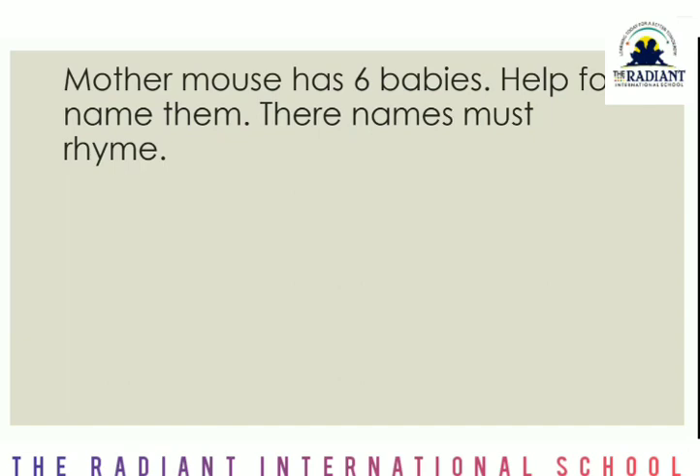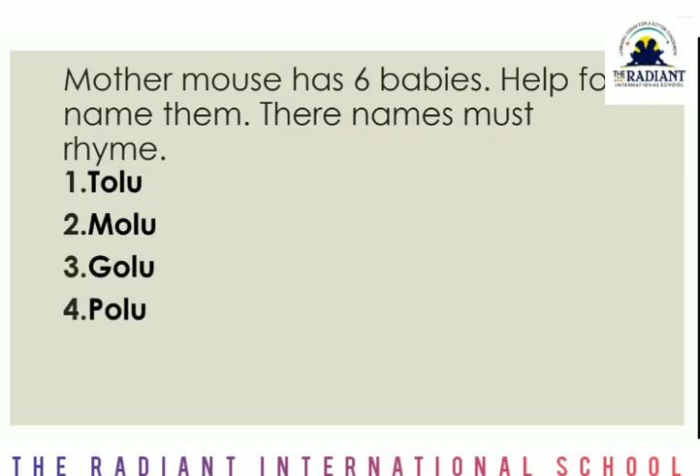Next is — mother mouse has six babies. Help name them, and the names must rhyme. In your notebook two names are given: first is Tolu and second is Molu. Now you have to find four more names that end with '-olu' — meaning they must rhyme. So: Tolu, Molu, then Golu, then Polu, then Rolu, and Solu. I have found them this way. If you have any new names in mind, you can write those too.